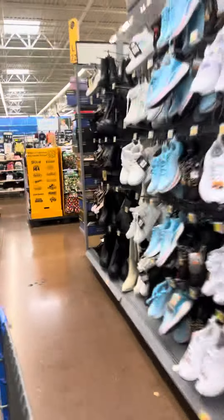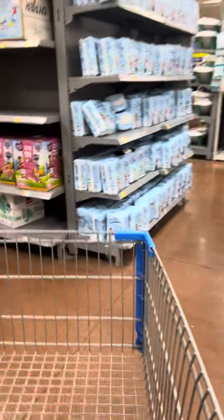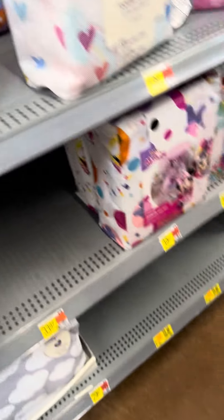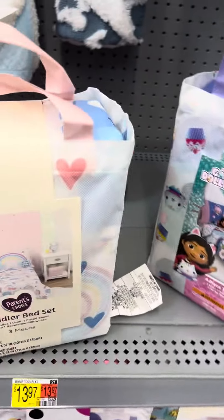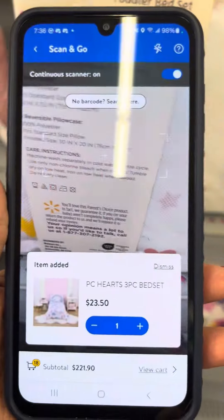Still watch out for all of the summer stuff going down. I found two baby things at this location. I did see some blankets — they do have these Parent's Choice blankets here. Let me scan one to show you the price. These are for $3.75. They also marked down the Parent's Choice bed sets for $23.50.